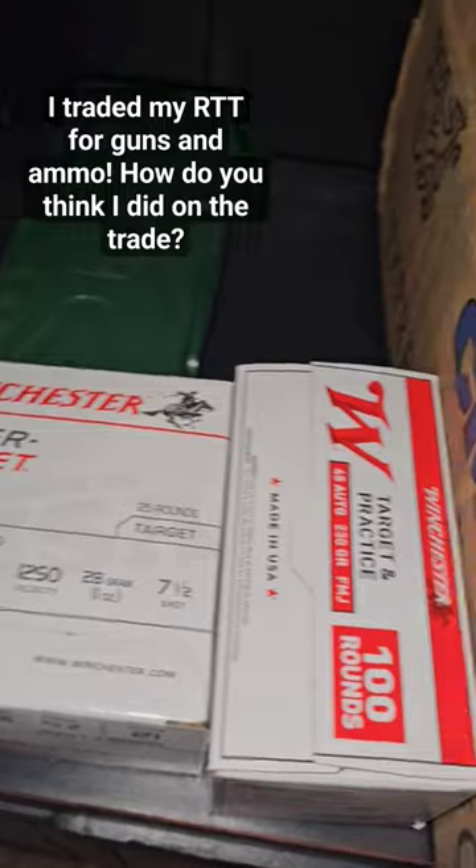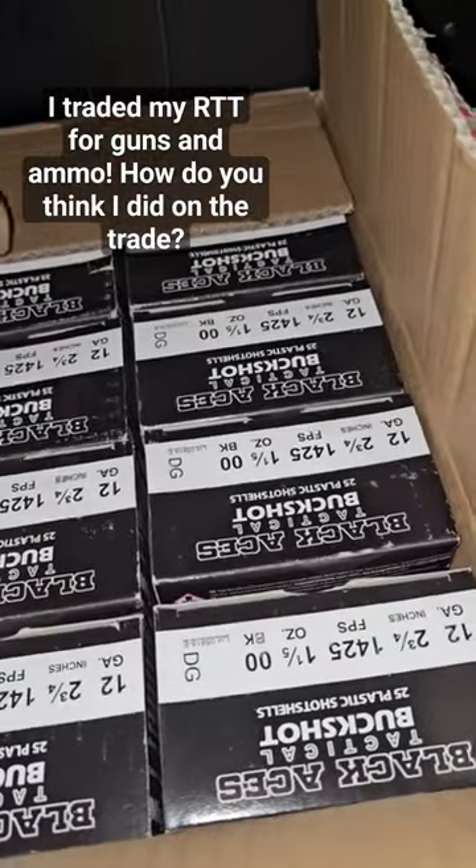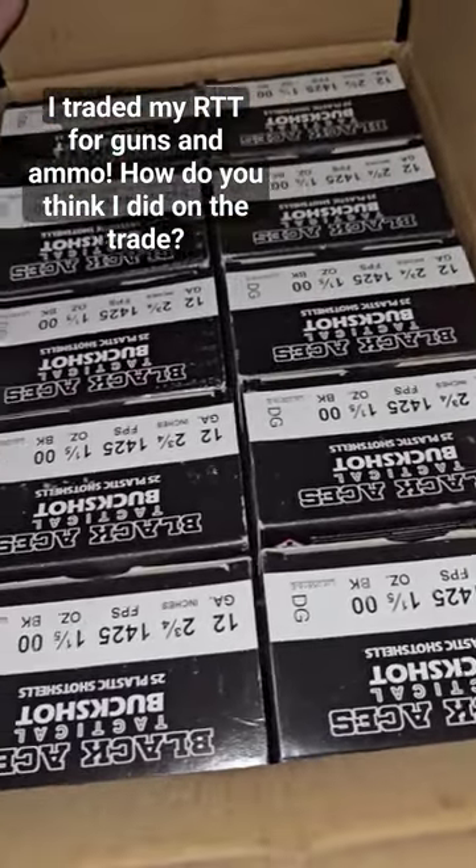There was a box of 12 gauge designed for target practice, a box of 100 rounds of .45, and then 10 boxes of these boxes.